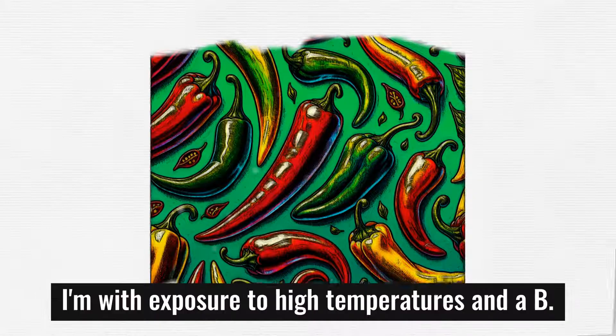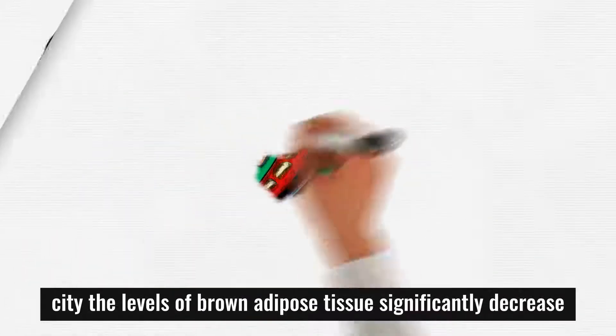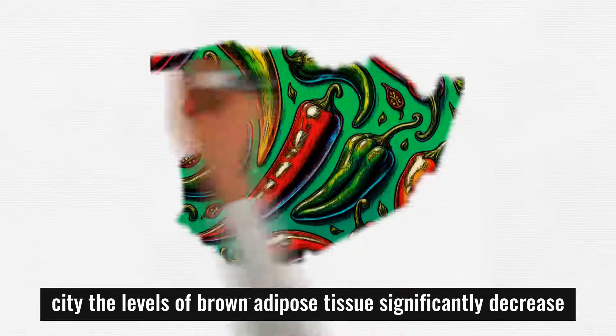As we age, and with exposure to high temperatures and obesity, the levels of brown adipose tissue significantly decrease.